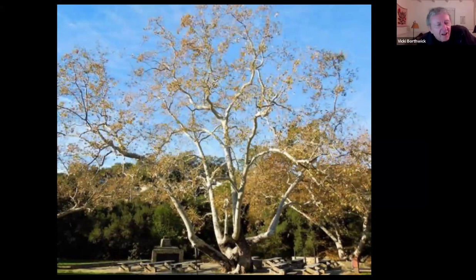Thank you, Gail. My photos and images are being run by Anne Christoph remotely in South Laguna, so hopefully we will be syncing up here appropriately. My talk tonight will be an overview of trees in Laguna, specifically in the lower canyon and downtown areas.